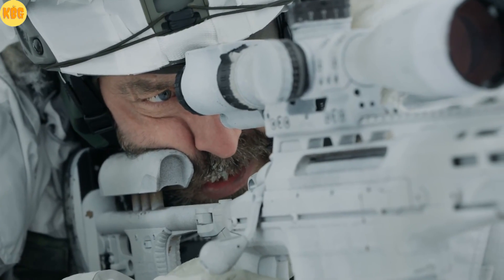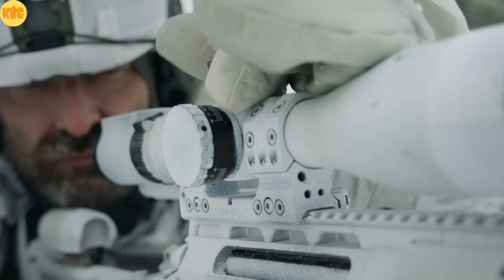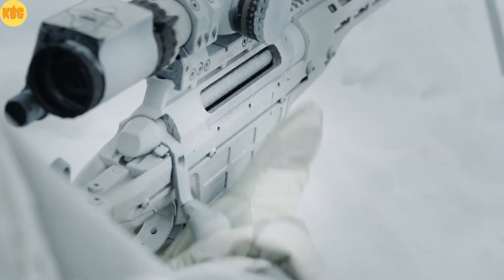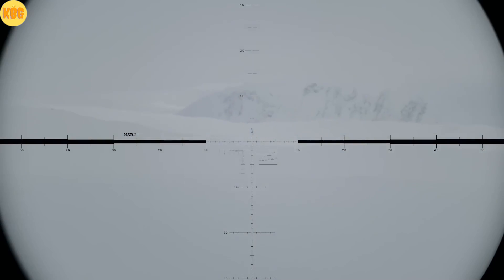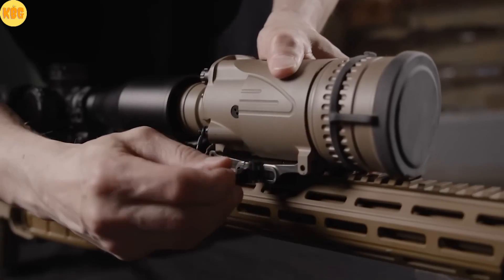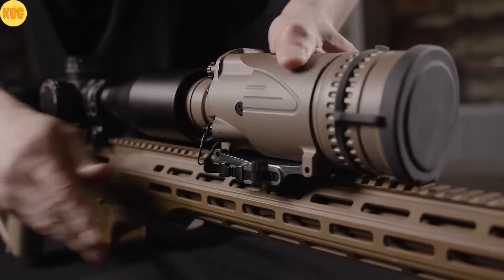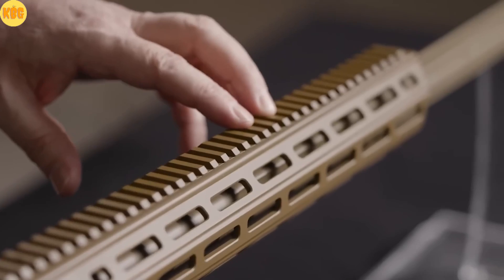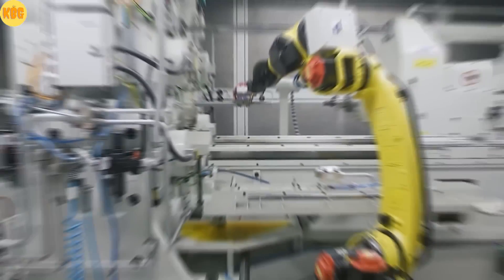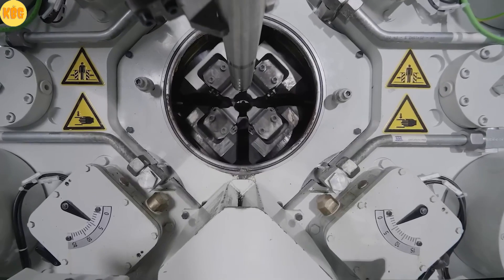When distance defines destiny, the TRG answers. A legend continues from 1989. The TRG family. Precision built. Chambered in extreme calibers like .375 Chaetak, these rifles reach beyond 2 kilometers. Cold hammer-forged barrels, free-floating for accuracy, lasting tens of thousands of rounds.